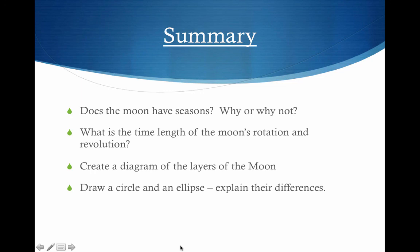Summary time. Does the moon have seasons — why or why not? What is the time length of the moon's rotation and revolution? Create a diagram of the layers of the moon and be sure to note the differences between that and the Earth. Draw a circle and an ellipse and explain the differences and which one pertains to the moon. Thanks for watching and I'll see you guys in class.